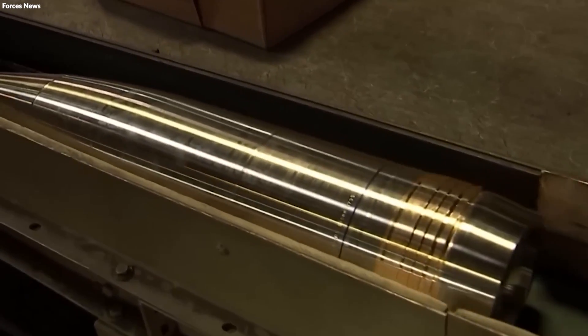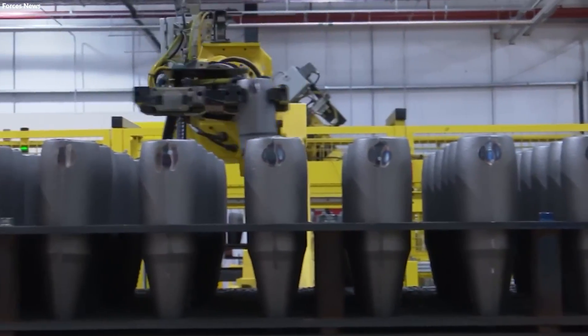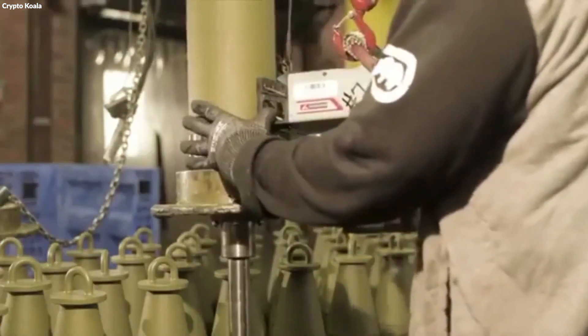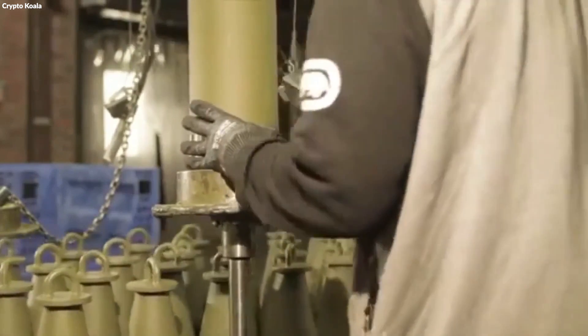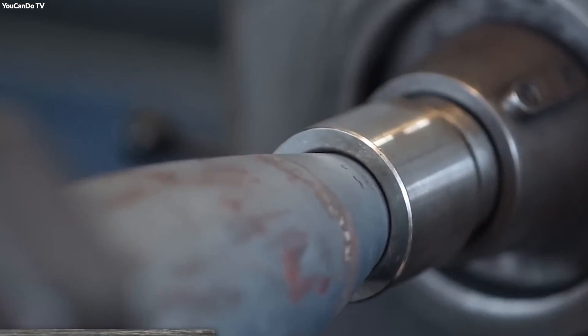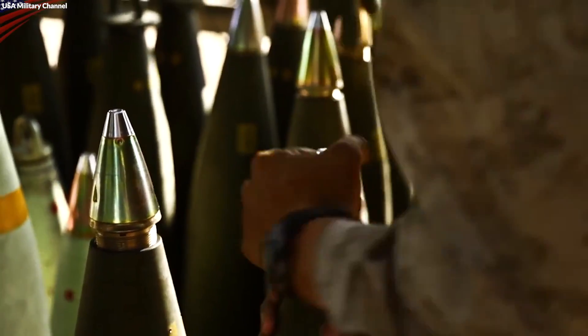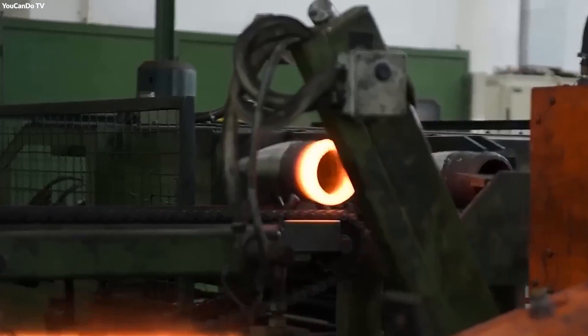The assembly of an artillery shell enters its final stage with the addition of detonating mechanisms, guidance fins, and safety features. This comprehensive process transforms the previously assembled components into a fully functional military ordnance. Detonators are installed at this point, interfacing with the shell's explosive material. Precision is paramount here, as the detonator must be perfectly aligned to ensure the shell explodes at the intended time and place. The type of detonator varies depending on the shell's design, with some activated on impact, while others are timed or remotely detonated.